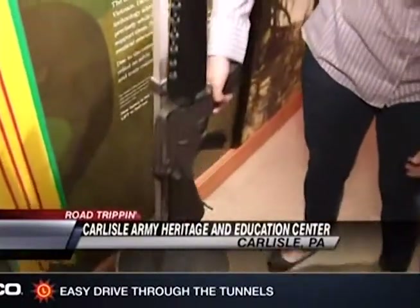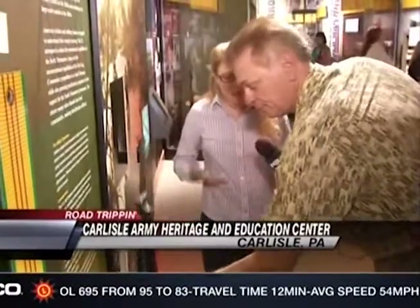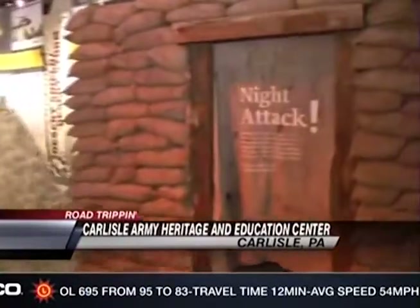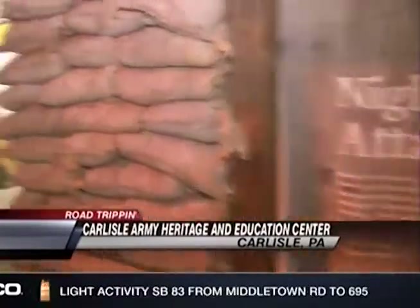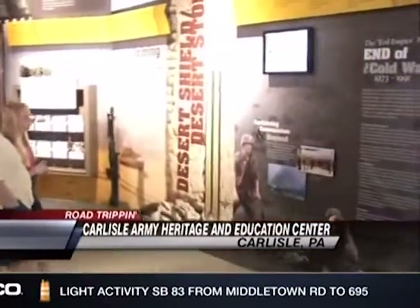You can get a sense of what a soldier's gun weighed — this is the M16 A1 — and you can feel how heavy it is and how much a soldier would have been carrying. So there are lots of great exhibits throughout here, and we see visitors all the time being able to interact with hands-on displays.